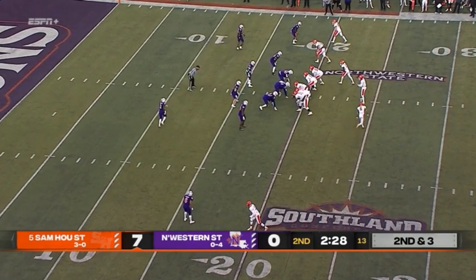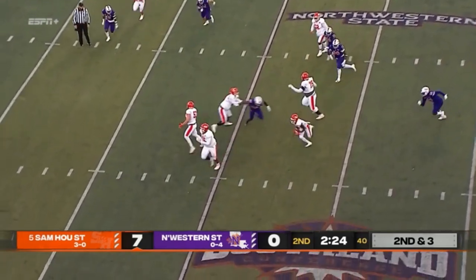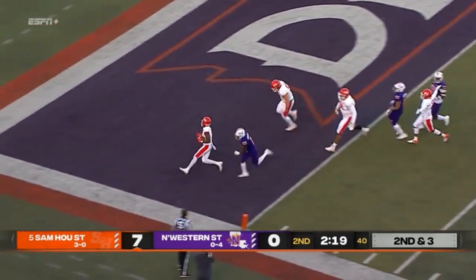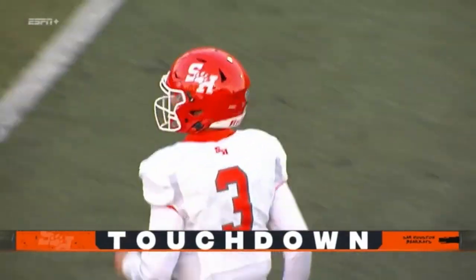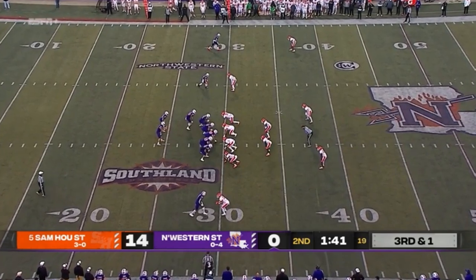Empty formation for Schmidt on second and three. He fakes the pitch and looks back on the screen — Adey with great speed has the blocking he needs for the score! Ife Adey — the thing about him is he just hasn't had confidence, but maybe that's building in this one against a really good defense.